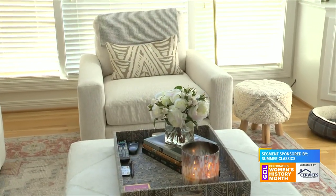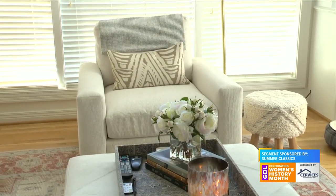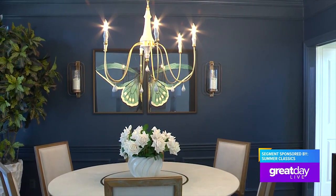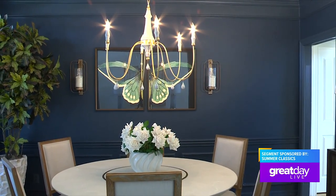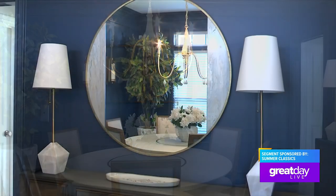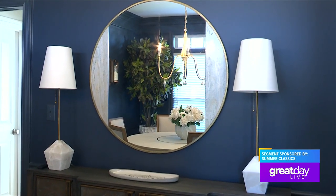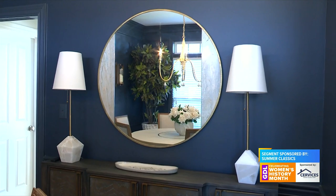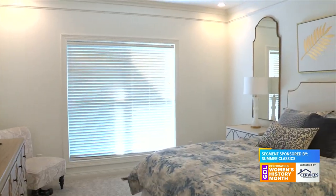And then we moved into the dining room, which was super fun. Becky went on vacation and when she came home, it was all done. We painted the walls a really dark iron ore color, and then we lightened it up with the furniture and the rug and the pictures — the butterflies kind of symbolizing a new beginning. That was just really fun. That's one of our favorites.